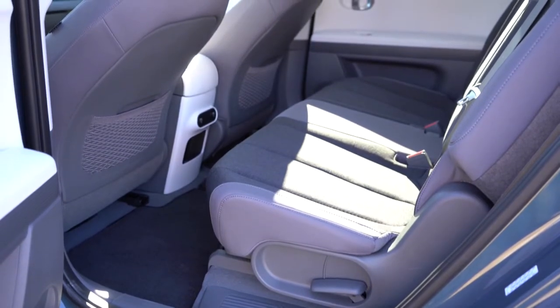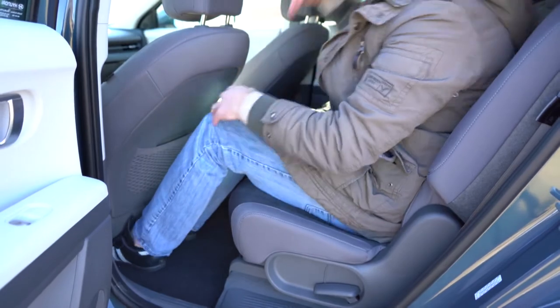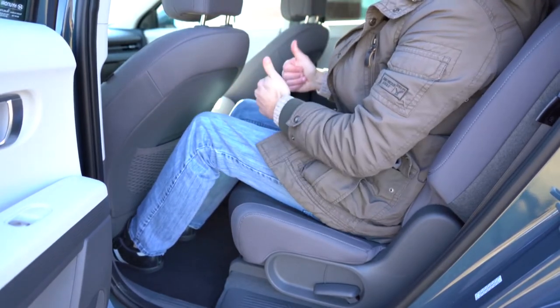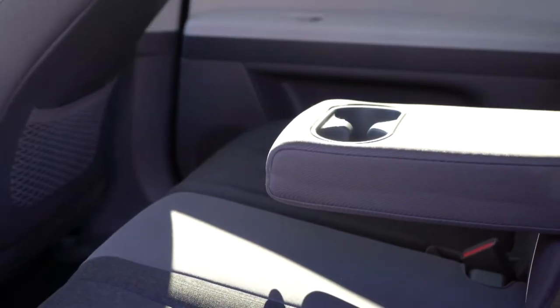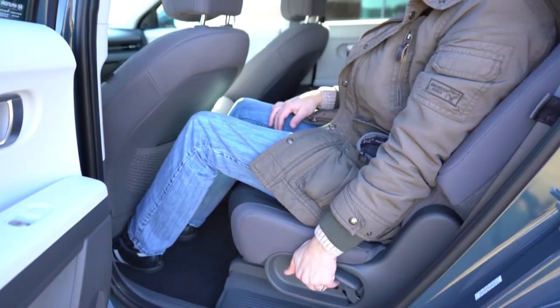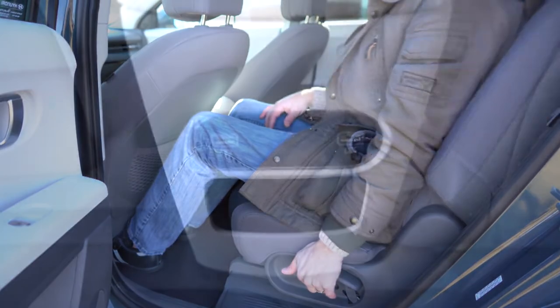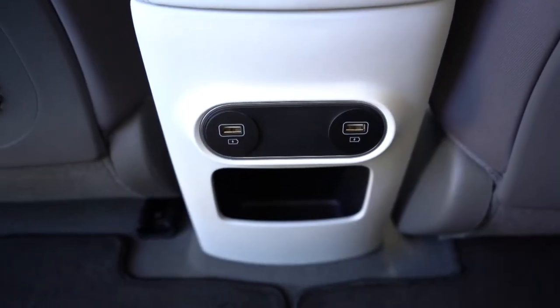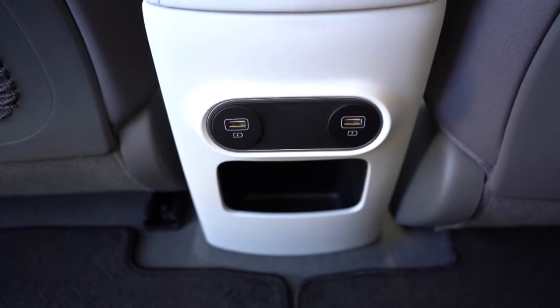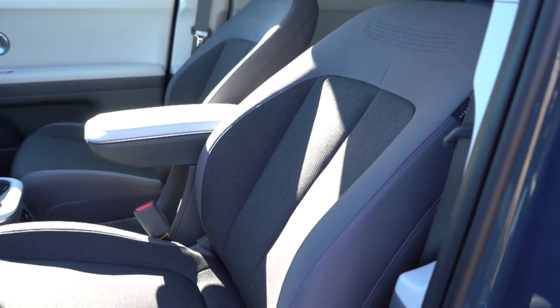Rear legroom comes in at 39.4 inches. As a six-foot-tall person, there was plenty of space back there. Standard features include a rear center armrest with cup holders, reclining rear seats, and dual USB charging ports in the back.